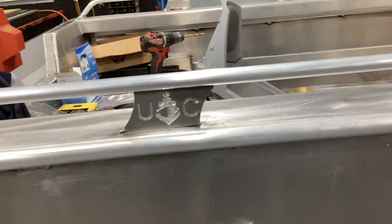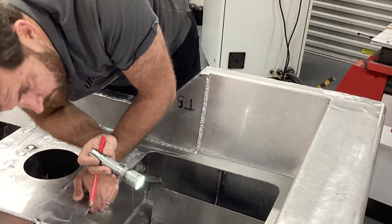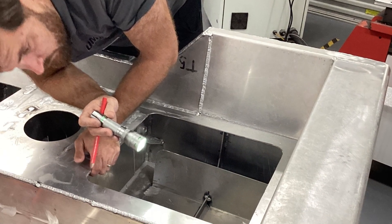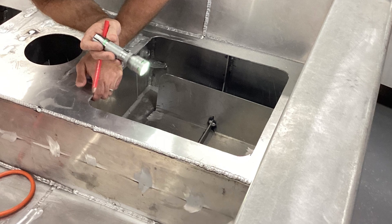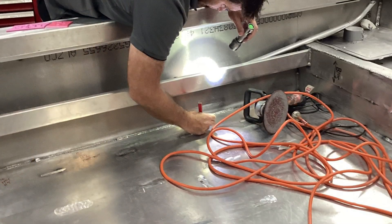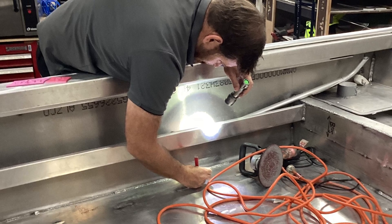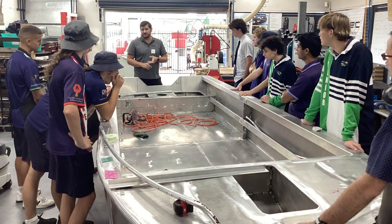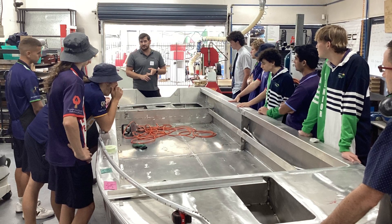To meet marine compliance, the welding and construction was inspected by marine engineer and surveyor Peter Holmes from Direct Marine Solutions. During the survey inspections, students viewed the reports and found out first-hand what was involved in the process. Peter generously offered his time, sharing with students his personal journey on how he turned a love and passion for boating into a fulfilling career.